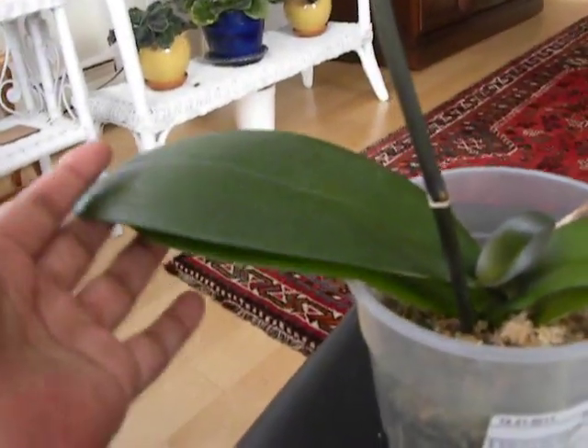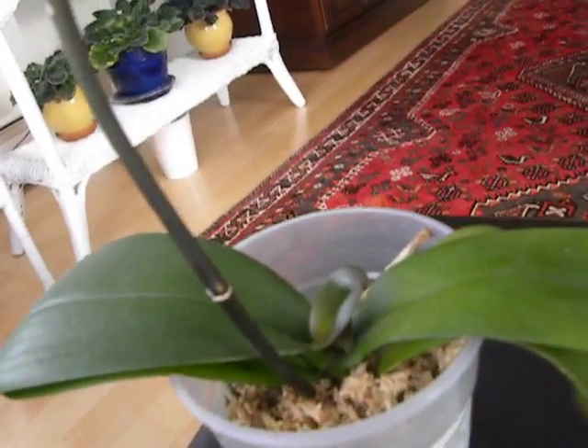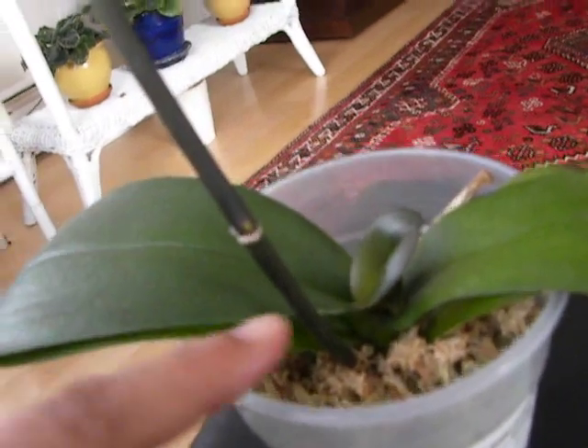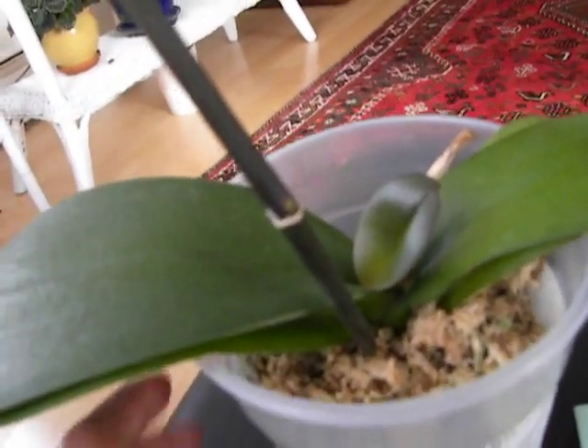So I have this Phalaenopsis with me. It's doing quite well. It's one of the orchids I rescued from someone else — they had gifted me this orchid because it was sick. So now it looks healthy, it's got a leaf, and it's doing well in its medium here.